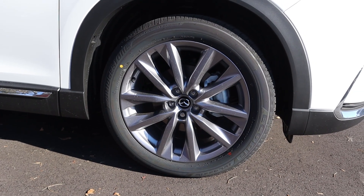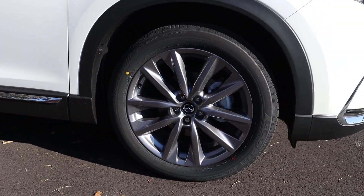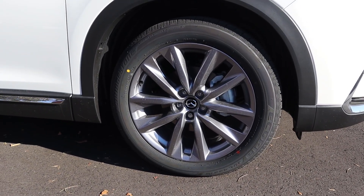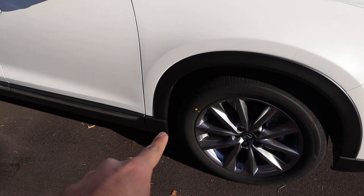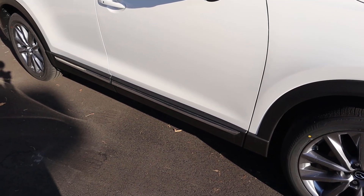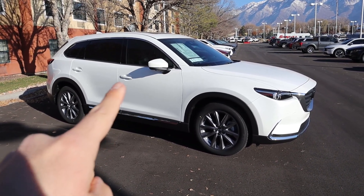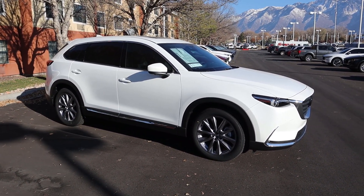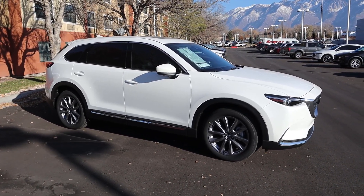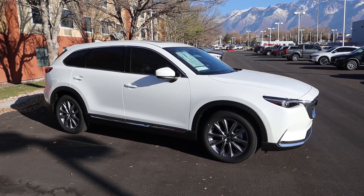Coming around the side, our tire and wheel setup is 255/50/20 in the front and in the rear as well. The color is a cool metallic gray and I think it looks good. We've got these pretty prominent fender flares that continue all along the side with the same material, and then you've got chrome trim on top of that. Looking at the side profile, the door handles are body-painted and the mirror caps are as well. This kind of looks like the new Honda CR-V from a side view — or rather the new Honda CR-V kind of looks like the CX-9.